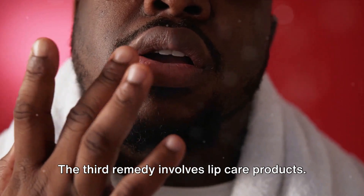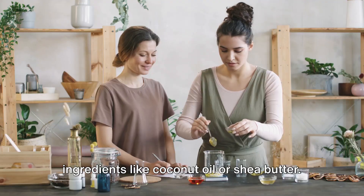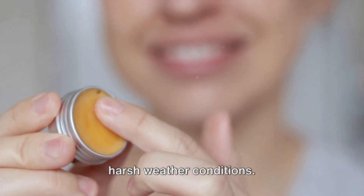The third remedy involves lip care products. Opt for lip balms with natural ingredients like coconut oil or shea butter. These ingredients moisturise your lips and form a protective barrier against harsh weather conditions.